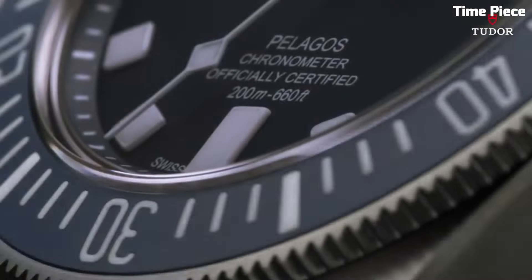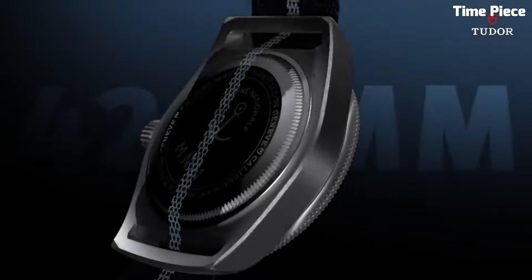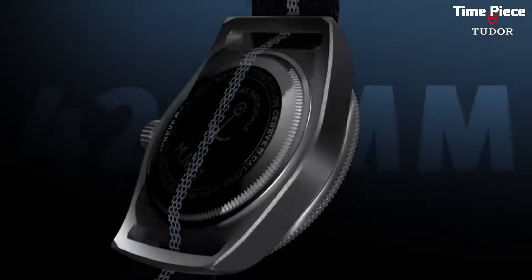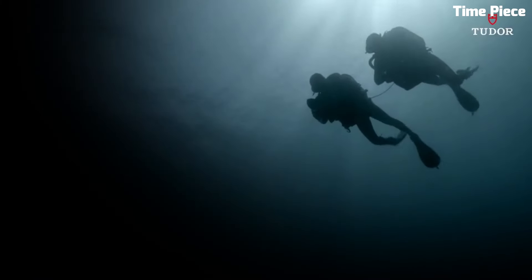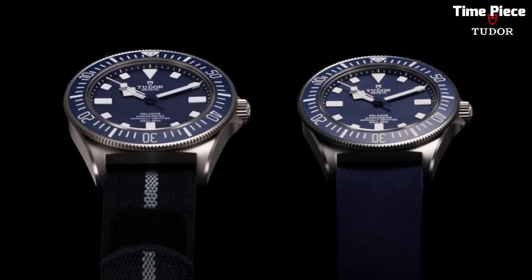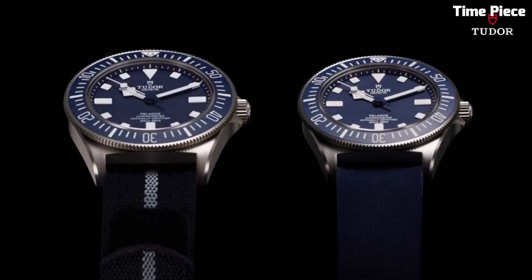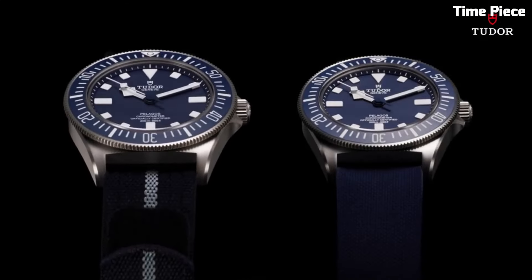Tudor Pelagos FXD Diving Watch. The Tudor Pelagos FXD Diving Watch is a pinnacle of Swiss watchmaking, tailored for underwater excellence. Its titanium case and helium escape valve make it a formidable companion for deep-sea exploration, combining strength and lightweight wear. The luminous markers and hands ensure legibility in low-light underwater conditions, and the unidirectional bezel aids divers in precise timekeeping. With a remarkable water resistance of 500 meters, it exceeds the demands of professional divers.